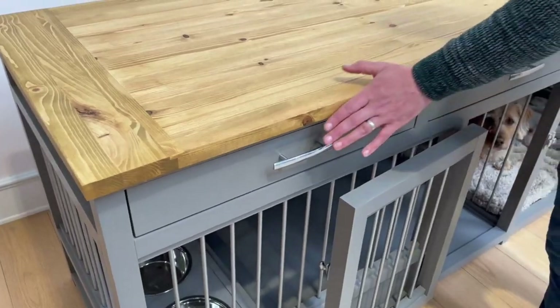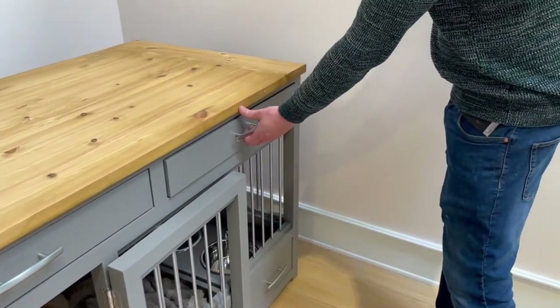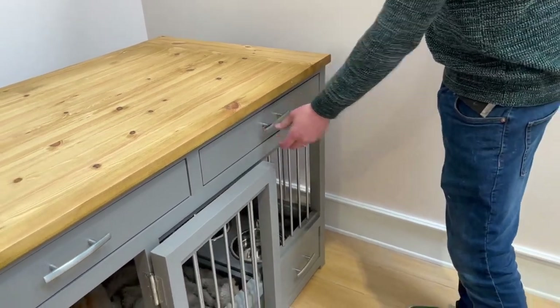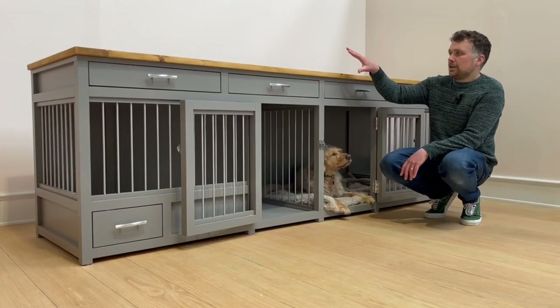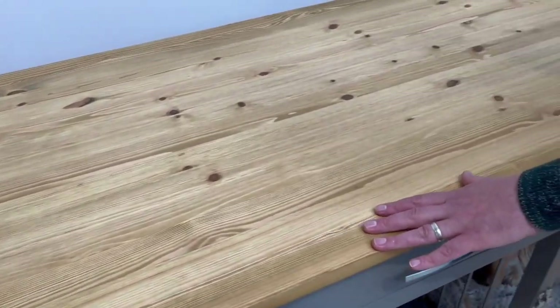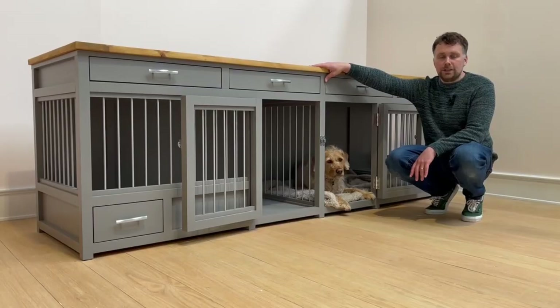Moving to the top of the unit, as you can see we have four lovely size storage drawers with a nice smooth sliding action. And then at the very top, this particular unit is finished off in a lovely oak wax finish worktop — a really nice size and a real statement piece of furniture for the home.